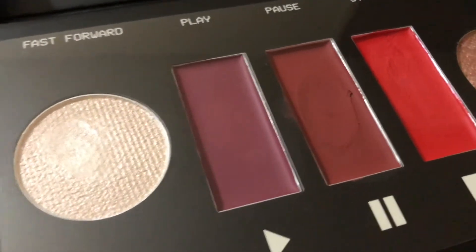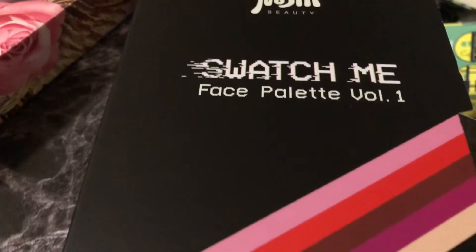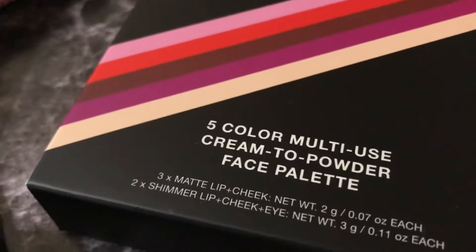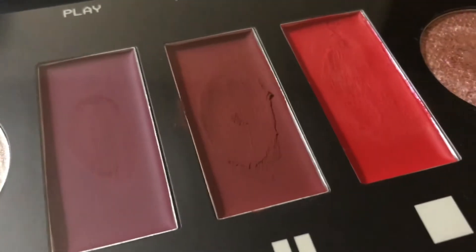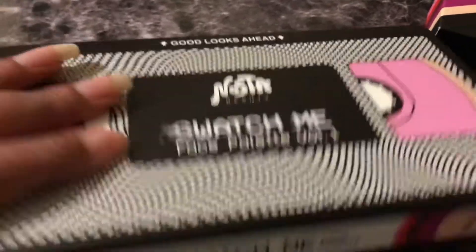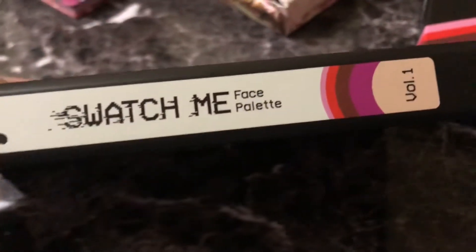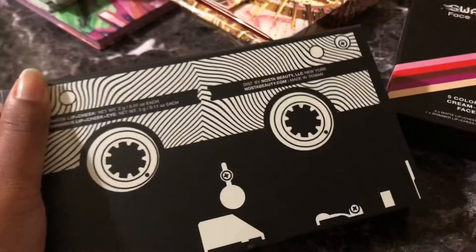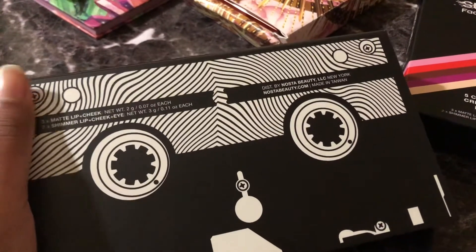This next one is from a very indie brand called Nostip Beauty, and it's their Swatch Me Volume 1 Palette. They're all cream to powders — these two are highlights on the ends and these are all mattes in the middle. It looks like a VHS tape, which really sold me. They did a live on Super Great and it was a live sale with free shipping, that's how I got it and know about it. But this is really good — I should do a video with this.